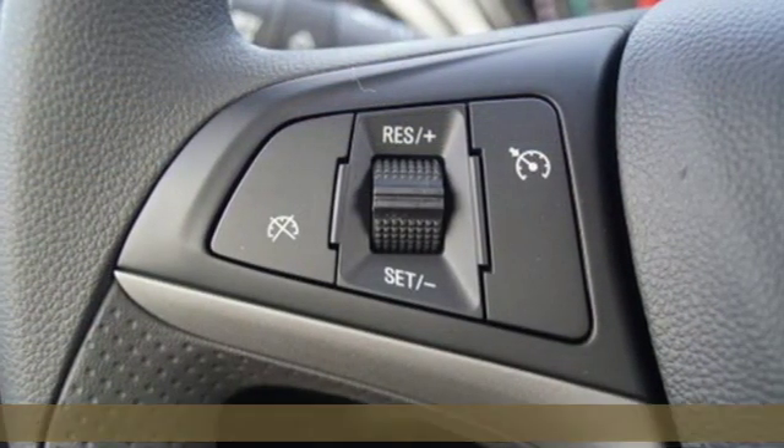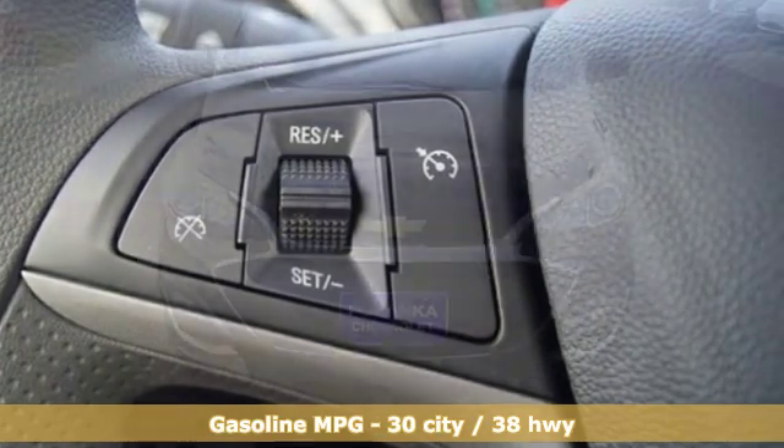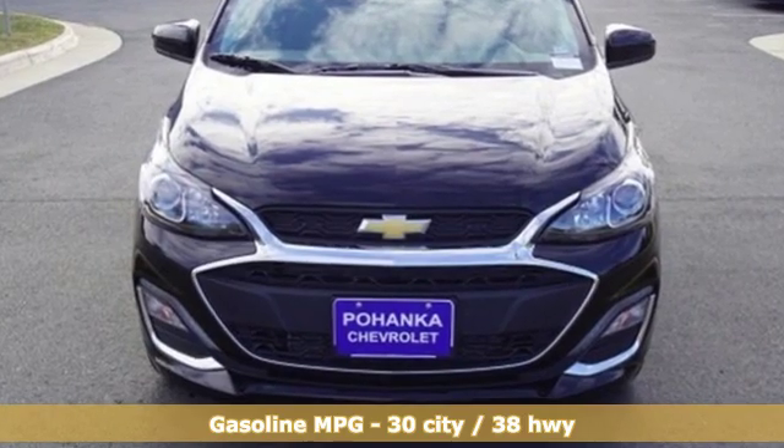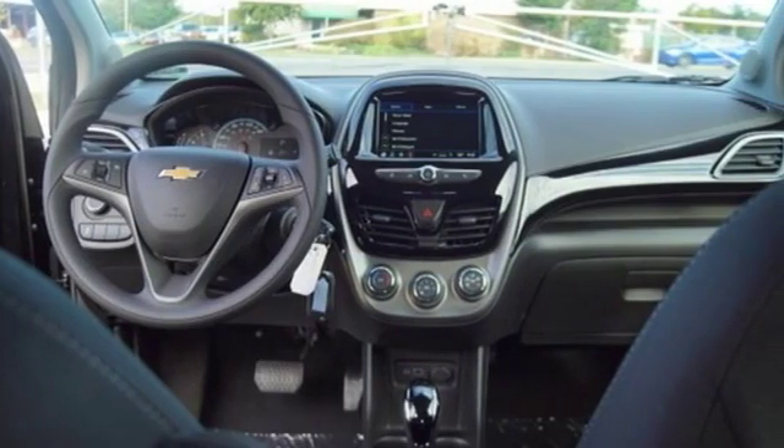It's equipped for all your driving needs and wants. Streaming audio, Wi-Fi hotspot, manual tilting steering column, wireless phone connectivity, air conditioning.